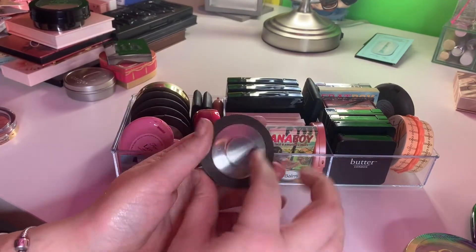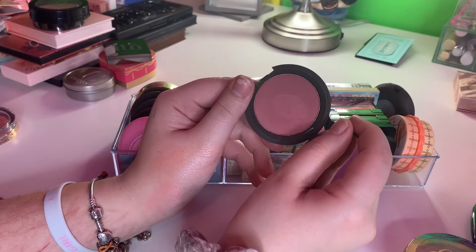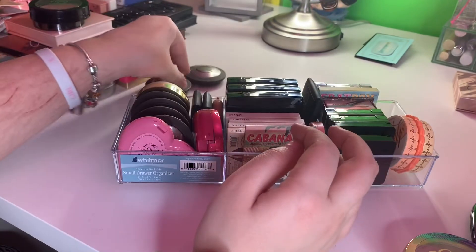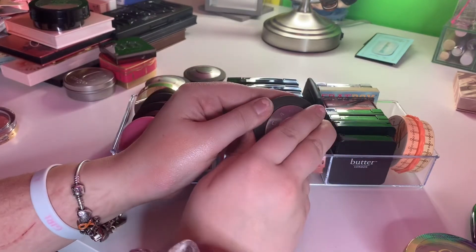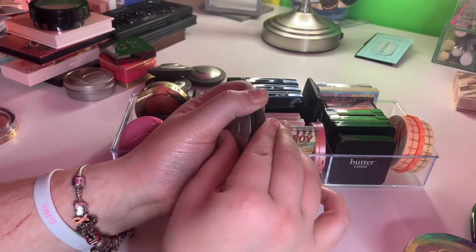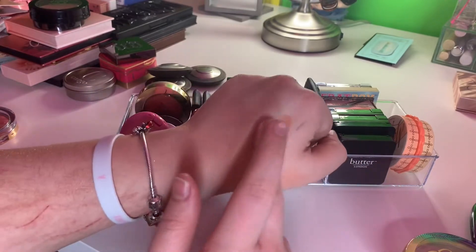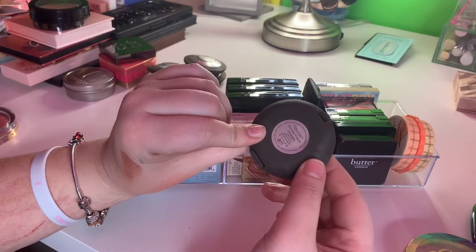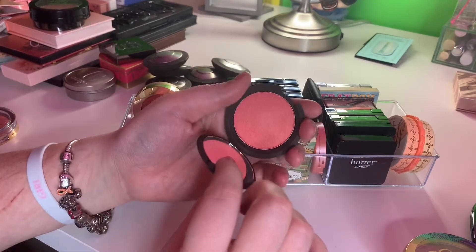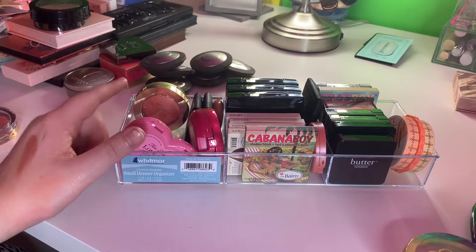I still have a lot of the Becca blushes — I'm collecting those as well. This one is in Nightingale, a dark mauve color — keeping. This one is in Songbird, a shimmery one. Then I have Wild Honey — I love this one, so pretty for spring. This one is in Blushed Copper — so dark but so pretty. Tiger Lily — really beautiful. And this one is in Snapdragon — amazing. I don't usually use shimmer blushes but I'm going to try those in the summer.